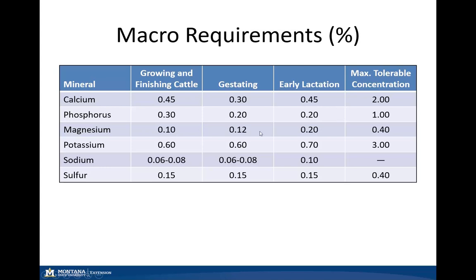With magnesium, as we would expect, when animals begin to lactate they're going to draw more on those magnesium stores and therefore that requirement is going to increase. Similarly with our potassium as well as sodium.